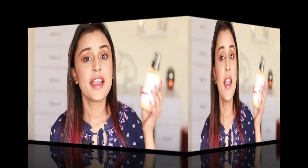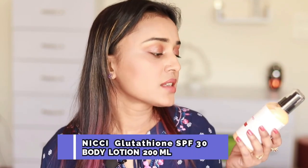The second product is the glutathione skin lightening body lotion with SPF 30. Skin lightening here doesn't mean changing your complexion — it means glutathione gives you an even skin tone, reduces dark patches and pigmentation, and overall gives you healthy, glowing skin. I was especially interested because it has SPF, which I don't usually have in a body product.